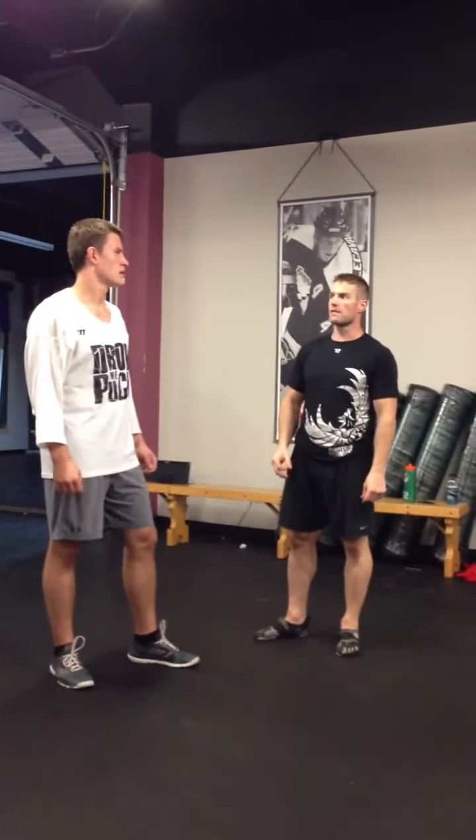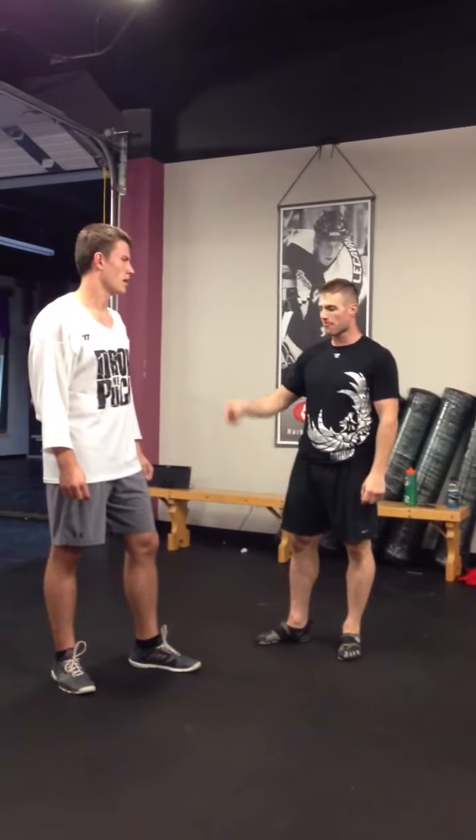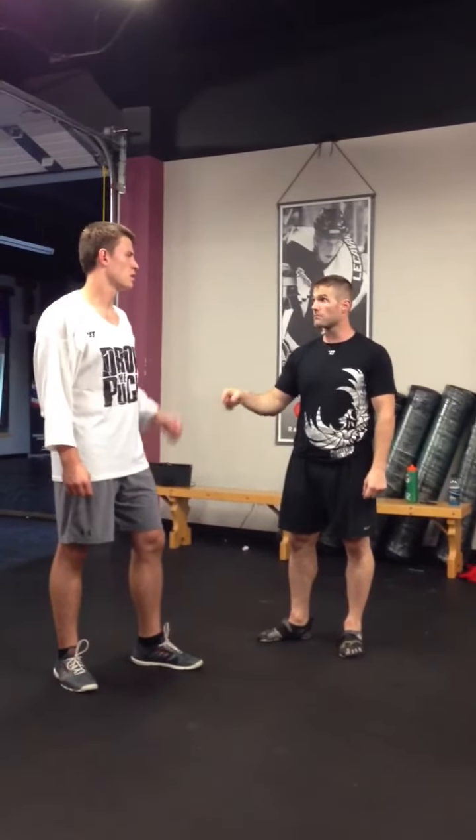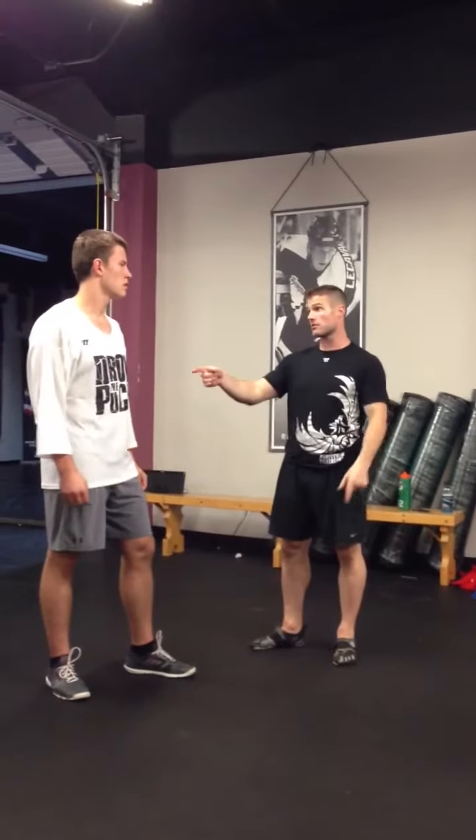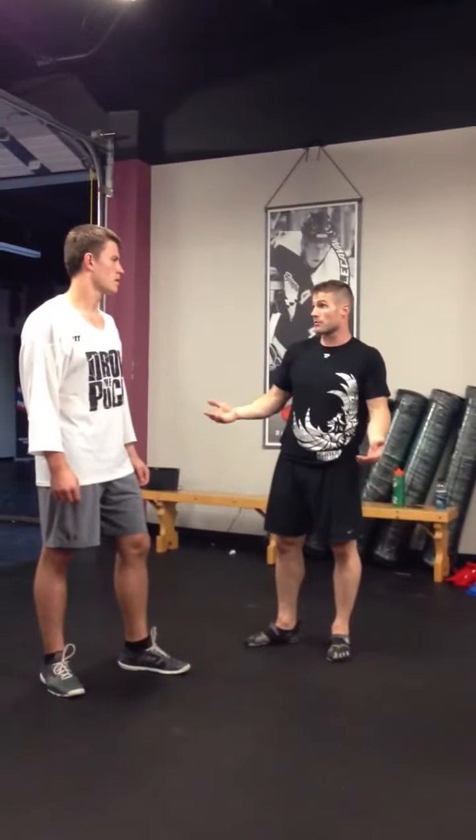As a big guy, if you're bigger than the other guy and you know you have him in size — foot move, foot move, foot move, body position, center grab. When you center grab, you jab. He had a center grab on you, he had a jab on you a couple of times.